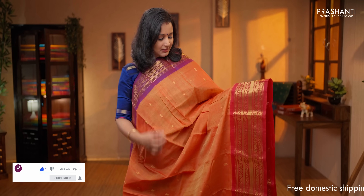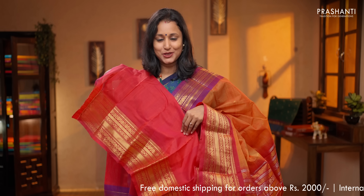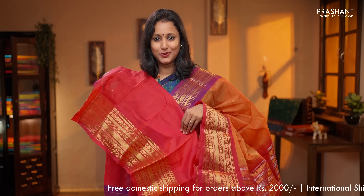Orange with purple and tomato pink. Ganga jamana borders with rich zari woven pattern on either side, with the body having small floral and paisley zari woven buttas. A rich pallu with gold and silver zari woven pattern. A contrast blouse in tomato pink, priced at $5,320.